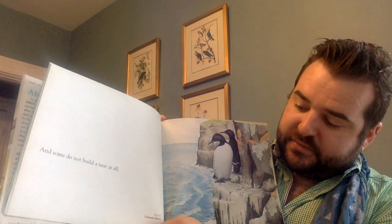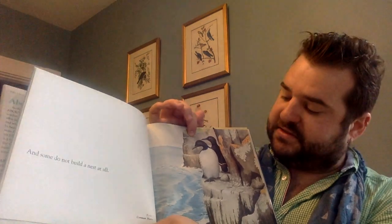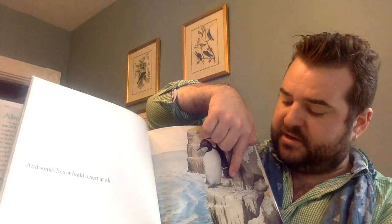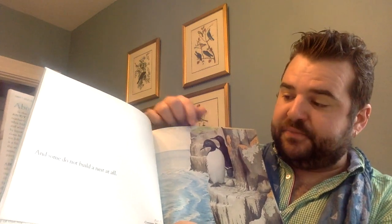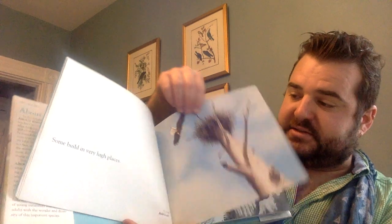And some do not build nests at all. These look like penguins, but they're actually called common murres. Look — they leave their egg right out on the rock. So I've learned that some birds don't even build nests, and other birds build really big nests in high places. We're learning a lot about birds in this book.